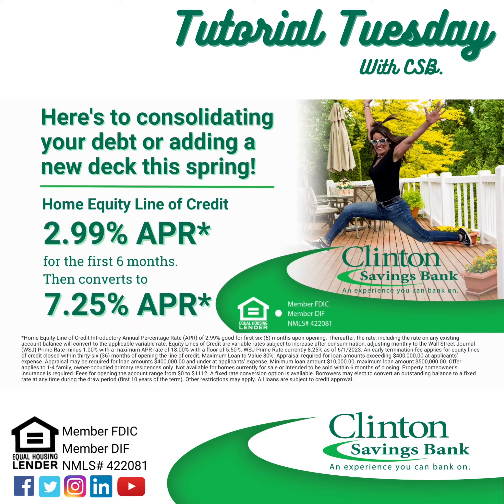Consumers often use a HELOC for debt consolidation because HELOC rates tend to be lower than those on credit cards, personal loans, and student loans. Clintess Savings Bank has a Home Equity Line of Credit with a low introductory annual percentage rate of 2.99% for the first six months, then Prime minus 1% or 7.25%. Currently, Prime is 8.25% annual percentage rate.